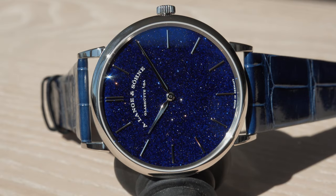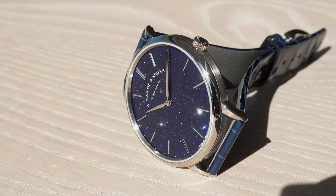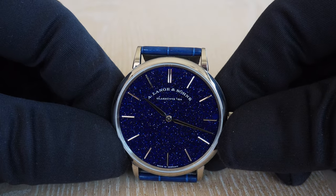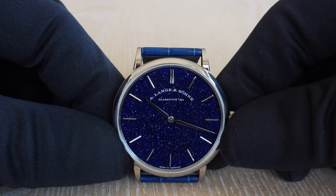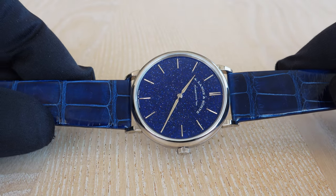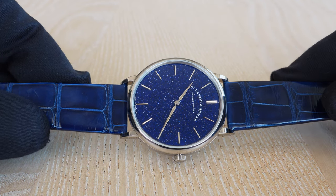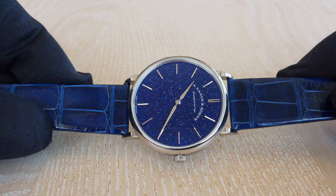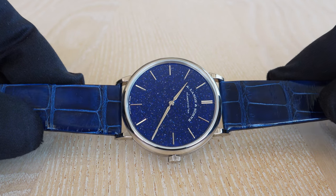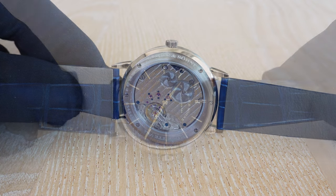Size-wise, look-wise, style-wise — this is just a perfect watch showing only the time. There's nothing else on it: no date, no small seconds, no central seconds — there's no need for such things. When you wear such a watch you will continuously play with the dial and try to get as many reflections as possible coming back from it. You will discover more and more reflections the more you play with it, and you will be surprised again and again in sunlight or artificial light.